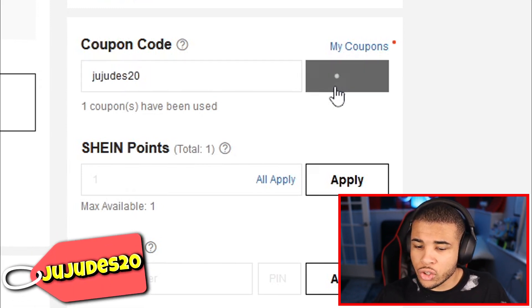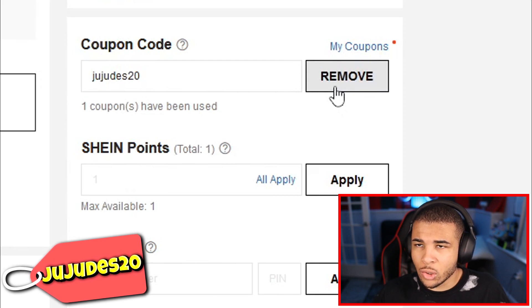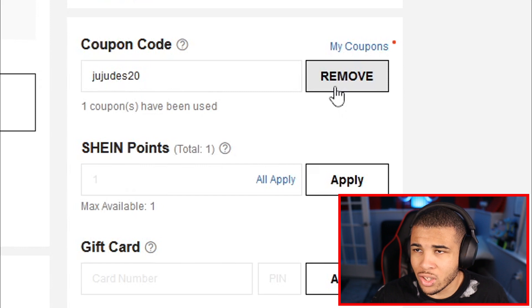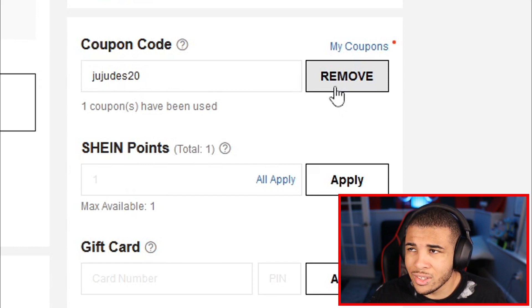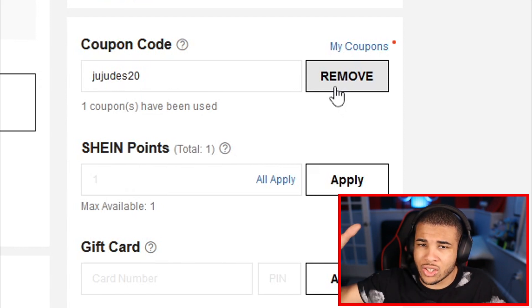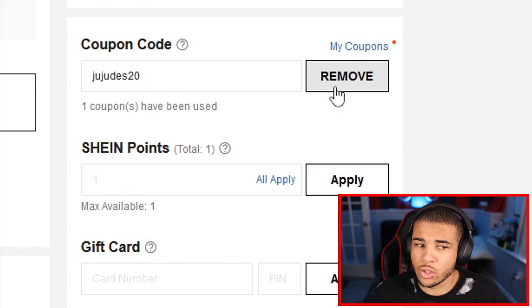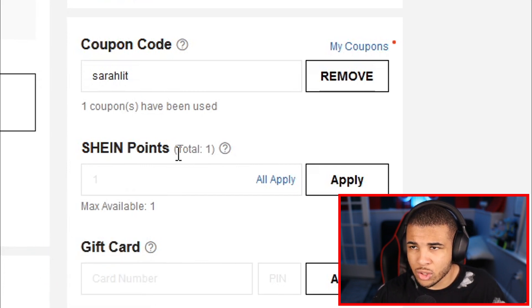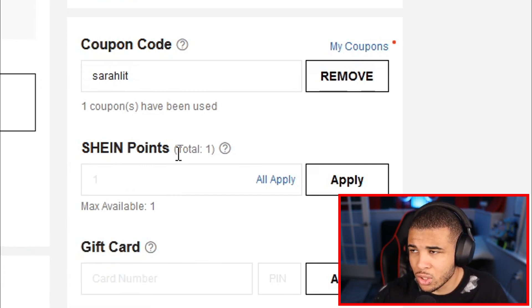Our next code is going to be Jujuts20. Keep in mind that these codes are not case-sensitive, and this code gives you 20% off. These codes I'm mentioning do not have any required cart amount, so you don't need $200 in your cart. Our next code is SuraLit, which gives you 15% off — not as good as the others, but definitely a good discount if you're looking to make multiple purchases on Shein.